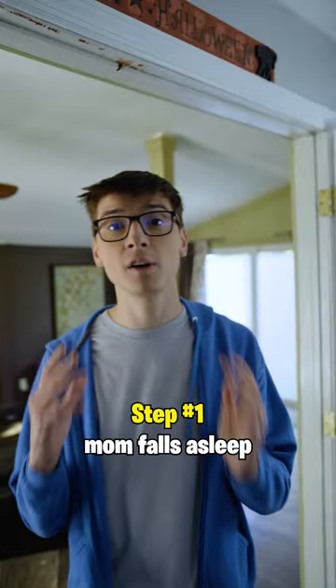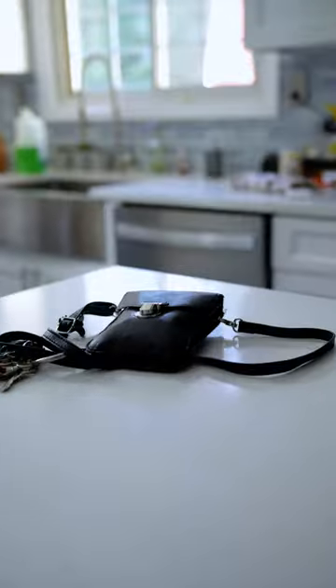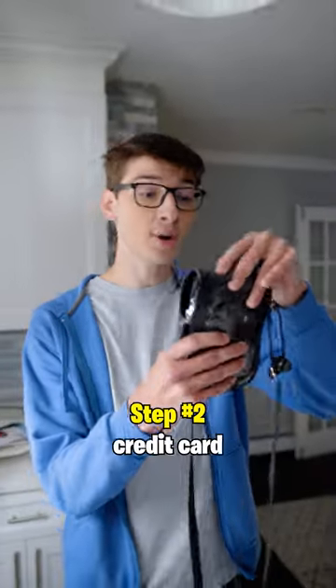Step one, you wait till your mom falls asleep and then you look for her purse. Step two, you grab out her credit card.